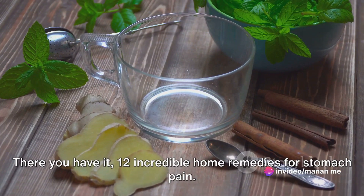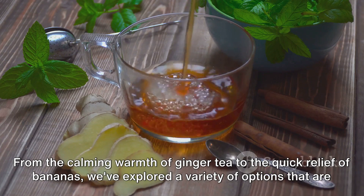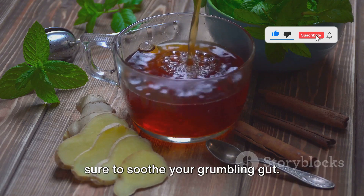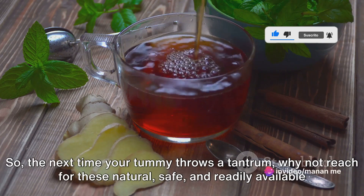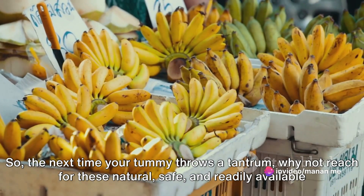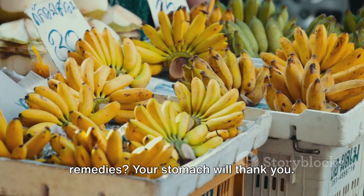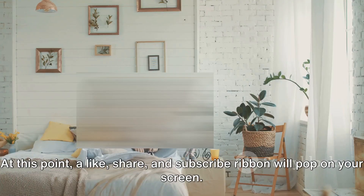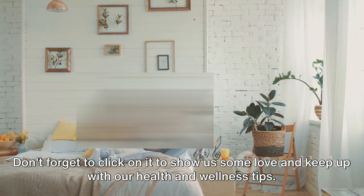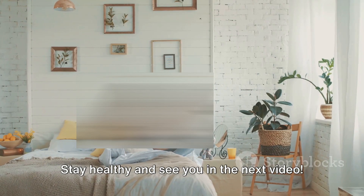There you have it — twelve incredible home remedies for stomach pain. From the calming warmth of ginger tea to the quick relief of bananas, we've explored a variety of options that are sure to soothe your grumbling gut. So the next time your tummy throws a tantrum, why not reach for these natural, safe, and readily available remedies? Your stomach will thank you. Don't forget to like, share, and subscribe to stay updated with our health and wellness tips. Stay healthy and see you in the next video.